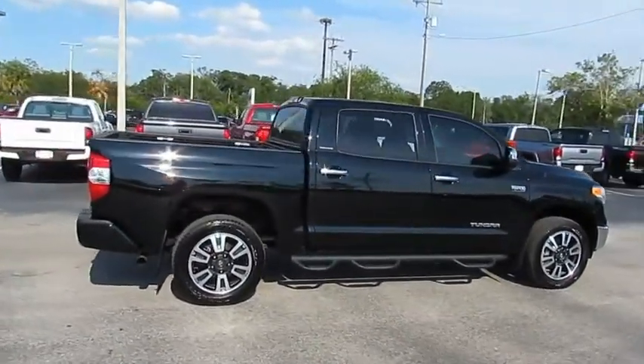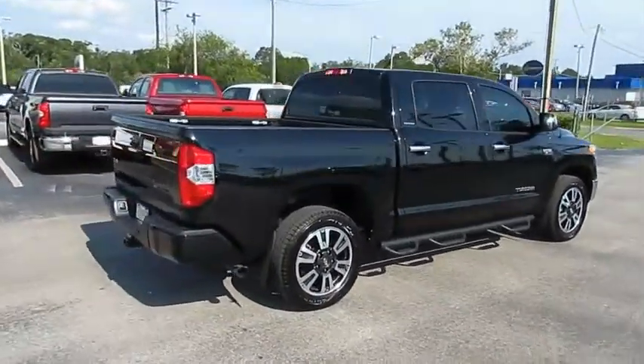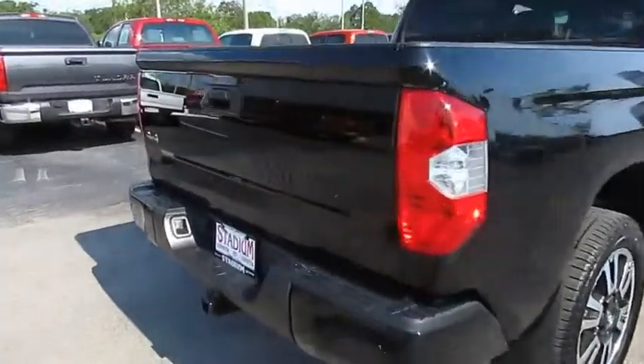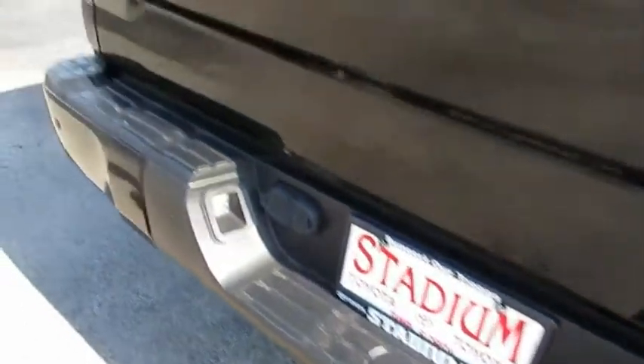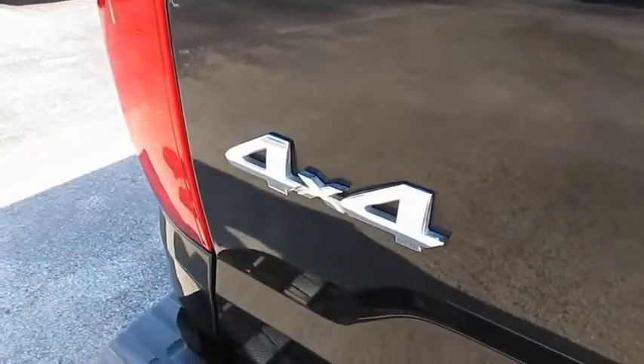Take a ride in the 2016 Tundra. Tundra has a number of unique features useful for those using it as a work truck, including extra-large door handles, a deck rail system, and an integrated tow hitch.